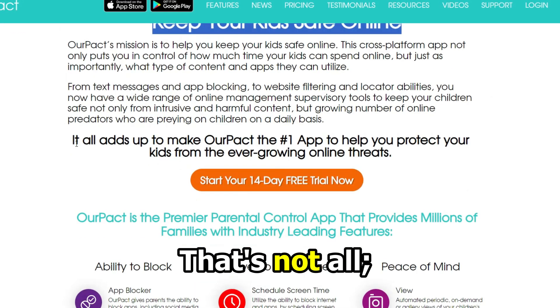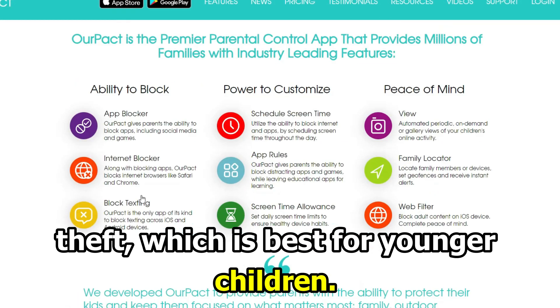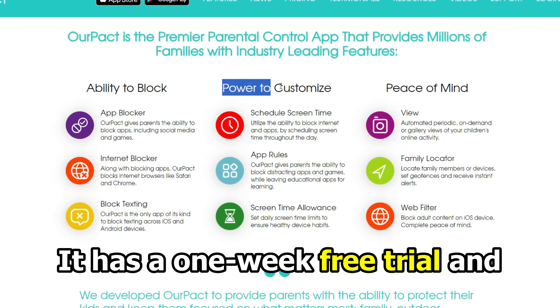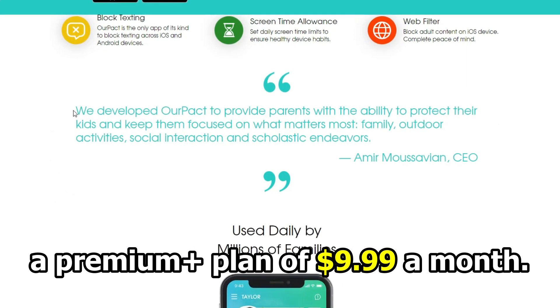That's not all. It has a family locator that pairs your device in case of loss or theft, which is best for young children. It has a one-week free trial and a Premium Plus plan of $9.99 a month.